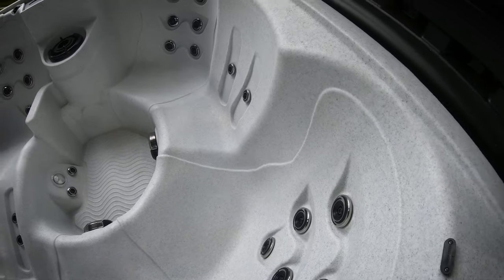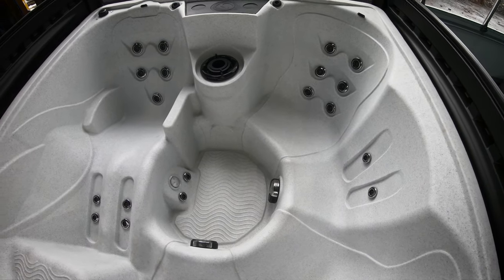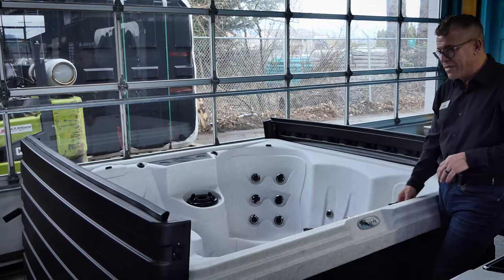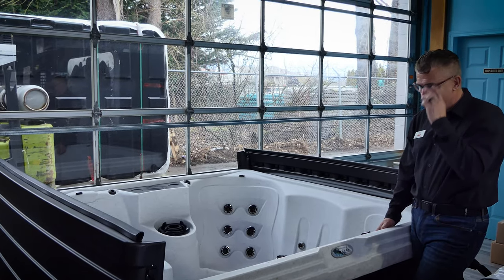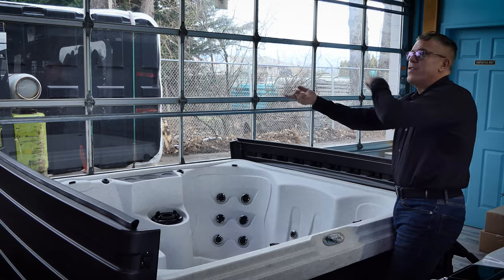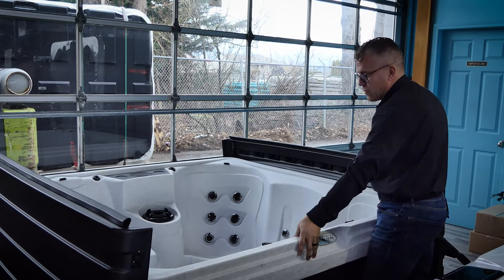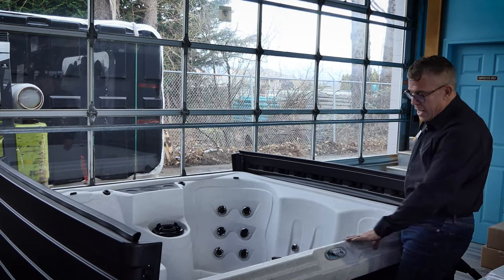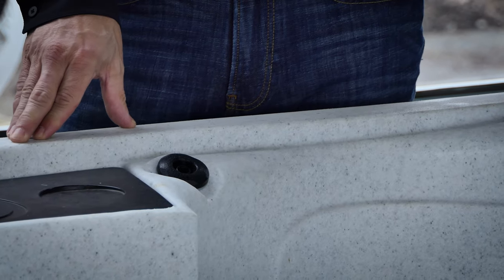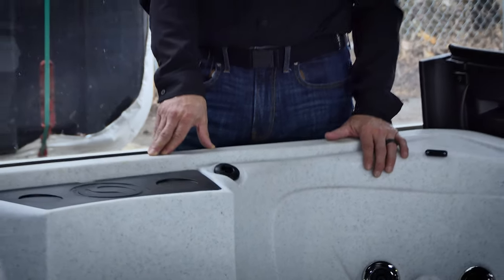One last thing to point out: there are soft-sided spas, and we also have what we call rotationally molded spas that don't use acrylic at all. These use PP (polypropylene) or polyethylene — the two materials most widely used for rotational molding. The material goes in as a pellet, the mold spins with heat, and it clings to the outside to form the shell, as opposed to vacuum forming used for acrylic spas. This finish isn't as pretty as acrylic, but it's super durable. You can sometimes see some discoloration over time because it's a more porous material, but realistically it can last a very, very long time.